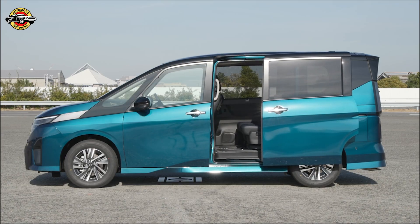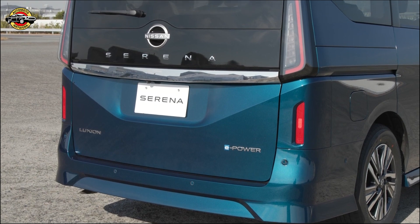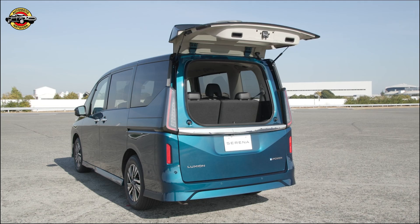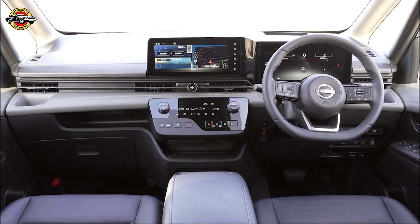Additionally, the Luxion grade comes with ProPilot 2.0, a hands-off driving technology that reduces driver fatigue on long road trips. The Luxion also has ProPilot Park with memory, which records and recognizes parking space lines, and ProPilot Remote Park. The Serena also features steering assist with forward collision avoidance, a Nissan first.